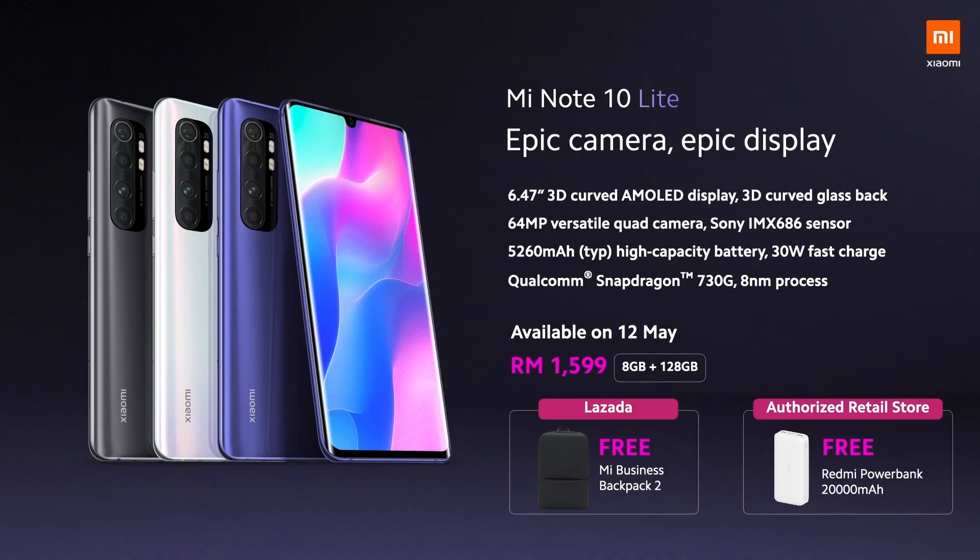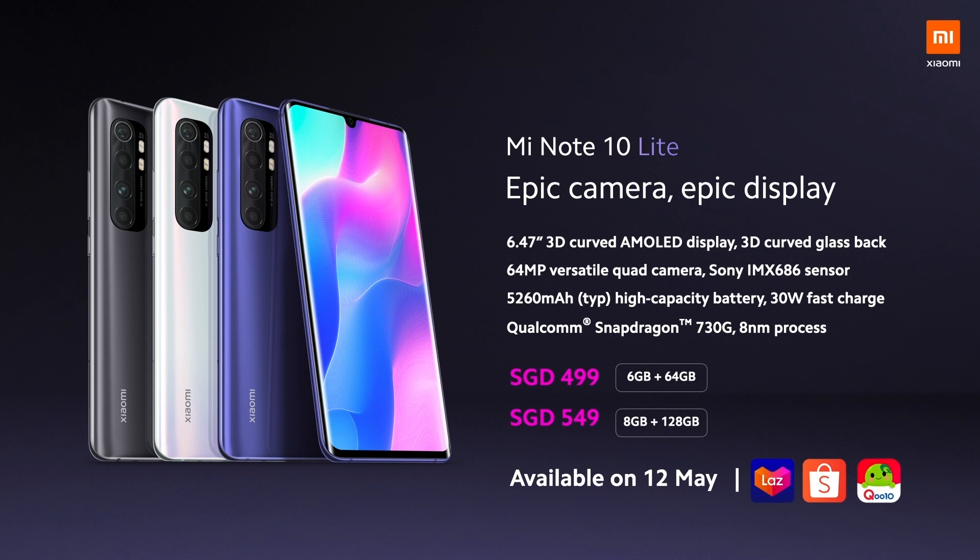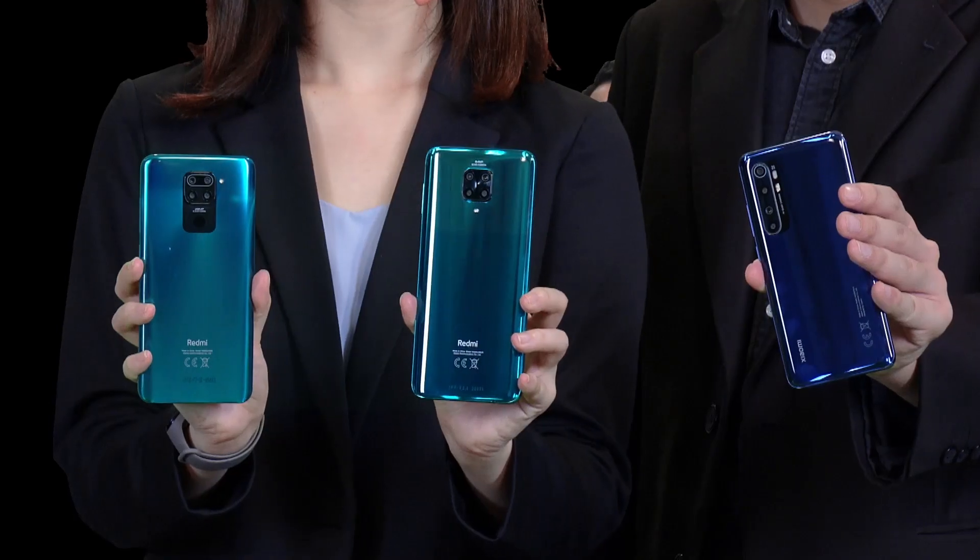Epic camera, epic display, even more epic price. It's available on 12th May at Lazada and all authorized retail stores. It comes with an early bird gift: a Redmi 20,000mAh Powerbank for official Mi store purchases, and a Mi Business Backpack 2 for Lazada users. For Singapore fans, you may get it on 12th May too with a valuable price. So here are the products we launched today — the Redmi Note 9 series and the Mi Note 10 Lite.